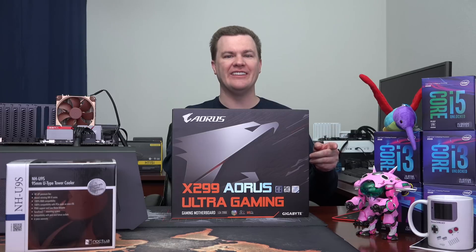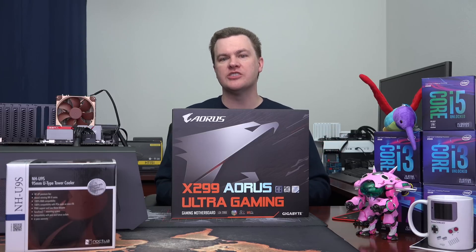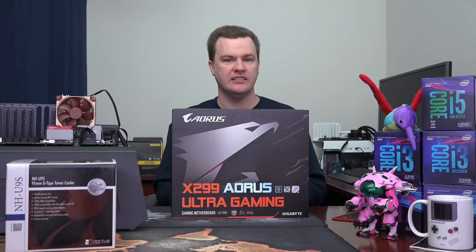I have three NVMe drives on my Skylake X system that's currently installed under the desk, and you really couldn't do that on the consumer platforms — they don't have enough PCI Express lanes to handle it.